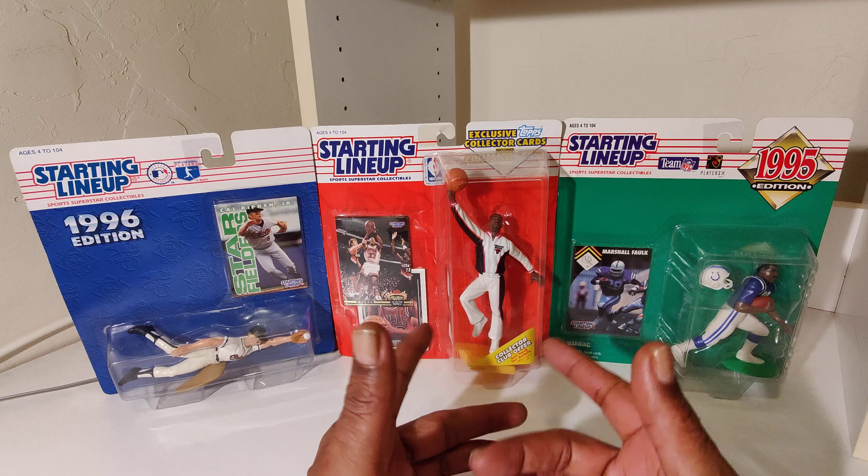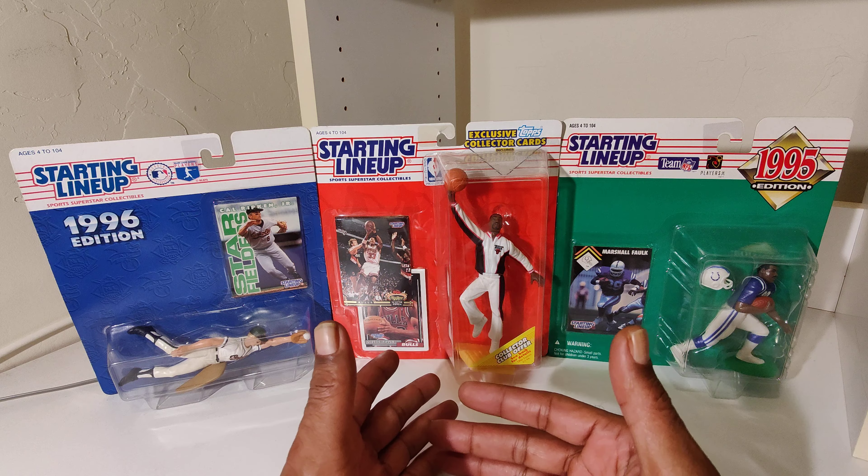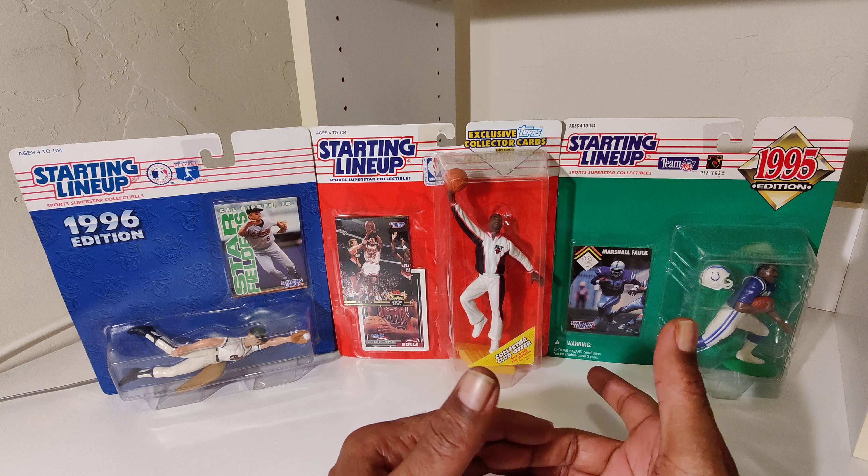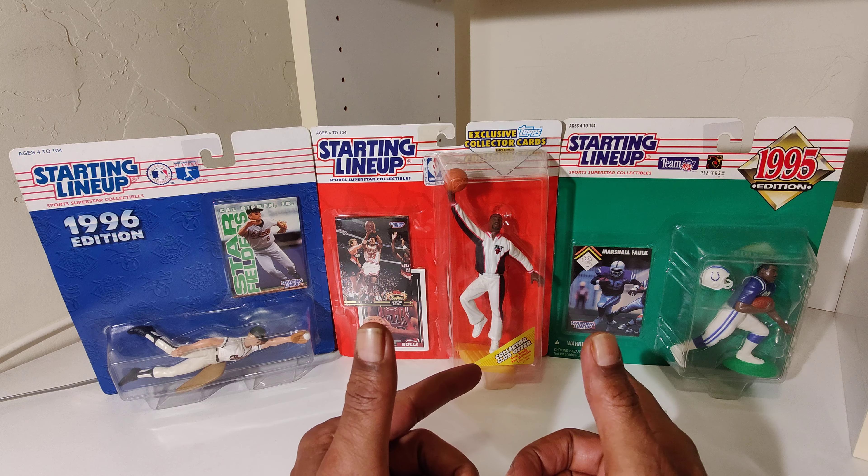There it is. Comment below, let me know what you know about those players or caps — if you know anything about those caps and players. And as always, just a little something to hold you over to the next time. It's your partner Nate the Great. Peace.